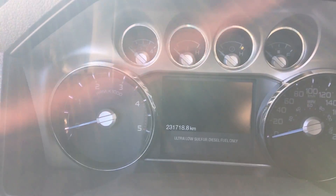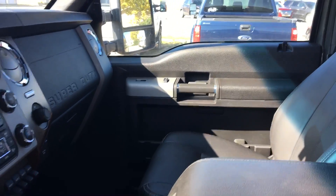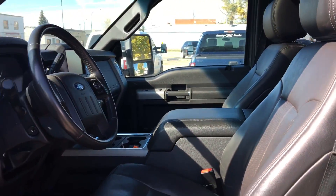Just over 231,000 kilometers on here. Lots of life left in this diesel. It's a nice truck with lots of features.